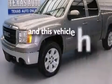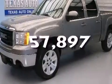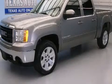This vehicle has fewer than 58,000 miles on the odometer and is sure to sell fast. Call and arrange your test drive today.